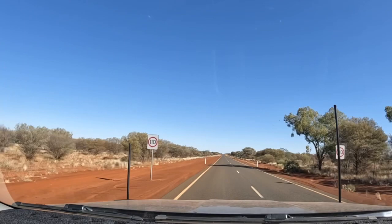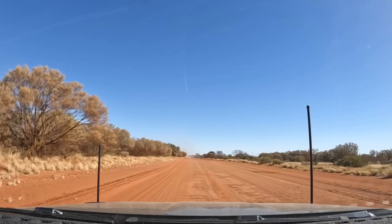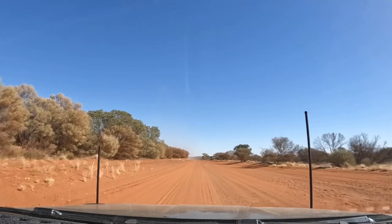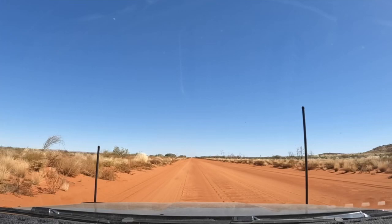We've just found the gravel. We've only been on it a few hundred metres but it's pretty corrugated already — you can see it's pretty big and dense in the road. We're going through the Gibson Desert, so the road is sandy with some corrugations, and we're also going up and down lots of sand dunes, which is very different to the first part of the Outback Way.